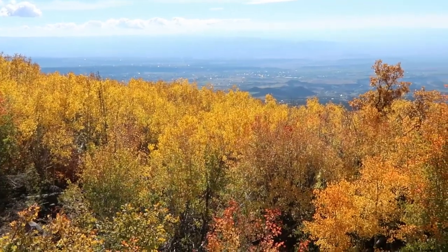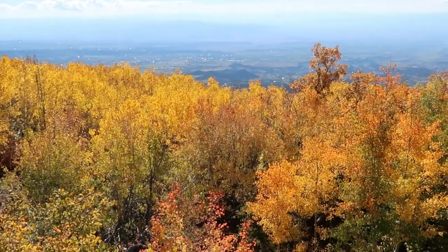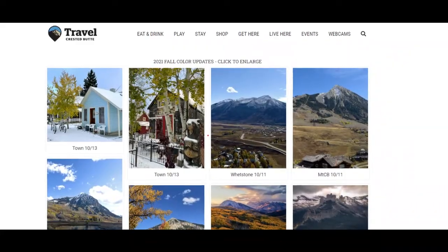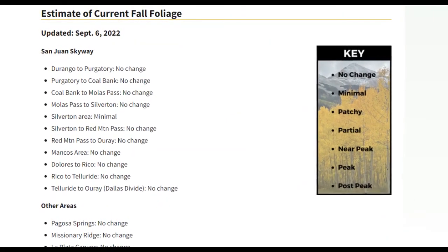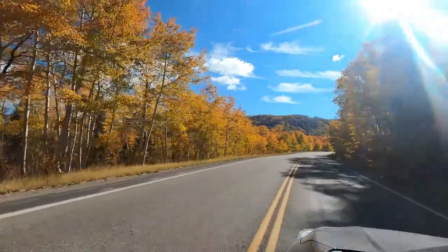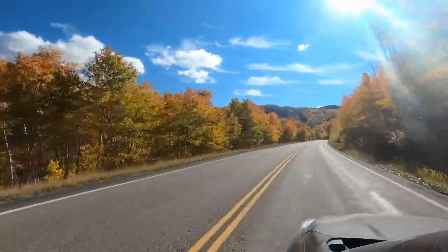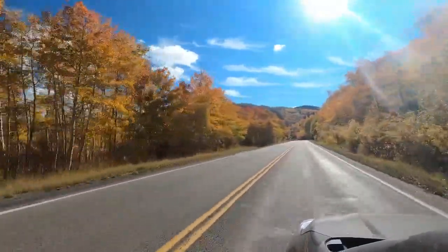Don't worry if your social media skills are lacking — there are some other resources to track the progress of fall color. Travel Crescent Butte does a great job of tracking the fall color around town with regular photo updates, and I use that site all the time. In addition, the US Forest Service also usually updates fall color on their website, though not usually as regularly. Those are just some of the ways I've been able to keep track of fall color and plan for future trips. I hope those ideas help you too.